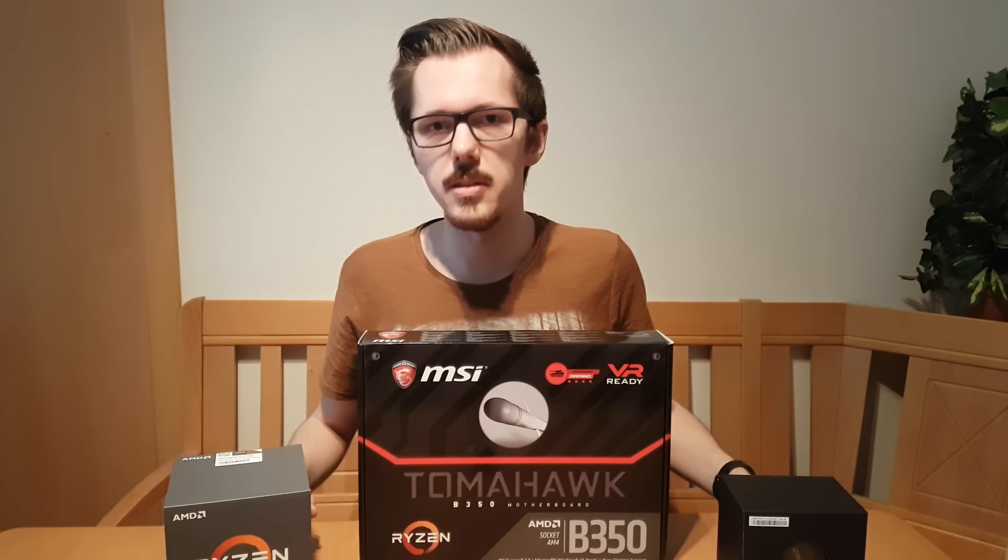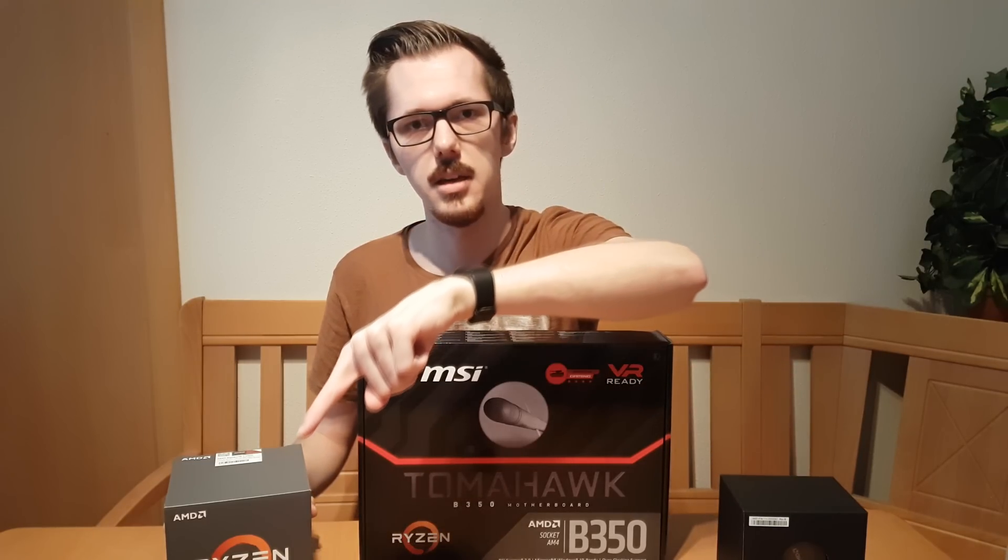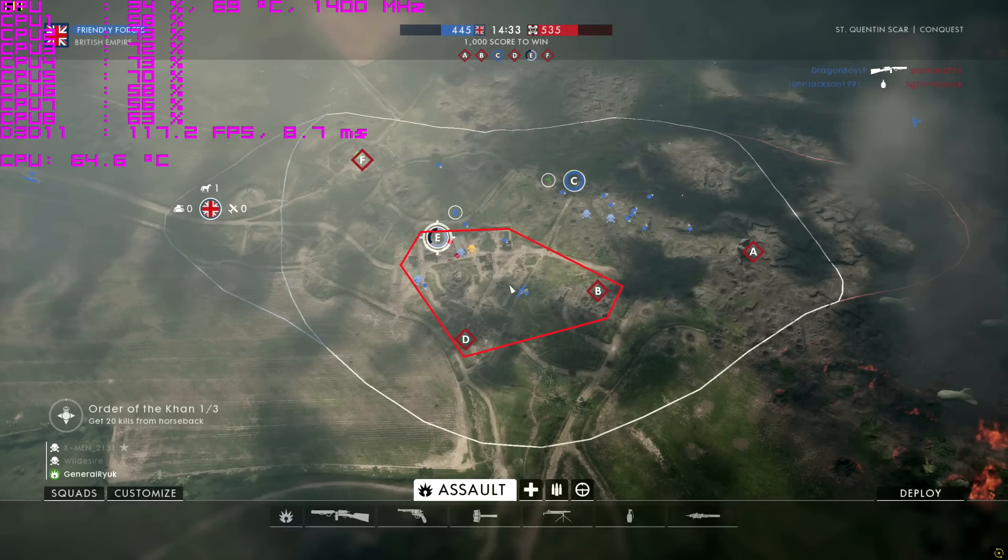Now if you don't care about the testing methodology you can jump right ahead about one minute to get directly to the results. I conducted my testing on Saint Quentin's Scar because after playing Battlefield 1 for a while this map stood out to me with the most frame drops.